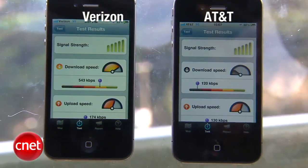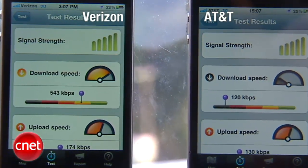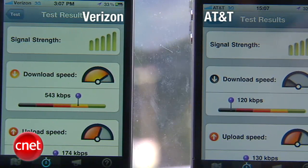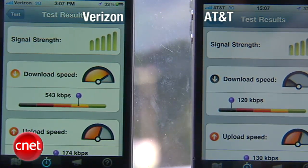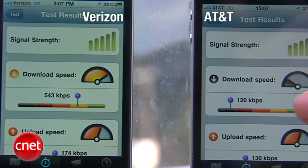For Verizon, our test results show 5 bars of signal strength, with a download speed of 543 kilobits per second and upload speed of 174 kilobits per second. On the AT&T side, we also have a signal strength of 5 bars. Upload speed is actually 130 kilobits per second — one of the best speeds that the iPhones had all day on AT&T.